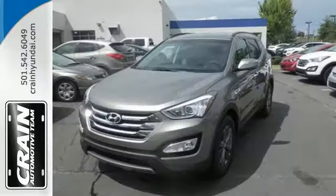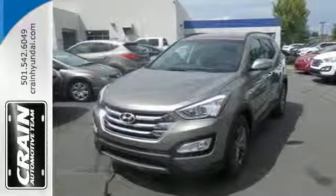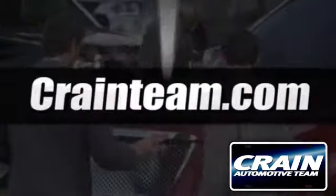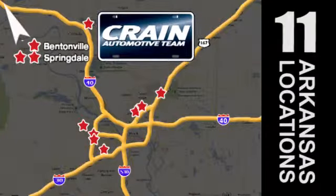Test drive this Santa Fe today and say hello to your new vehicle. Visit us anytime at craneteam.com. Go, go, go. The Crane Team's got them. Craneteam.com.